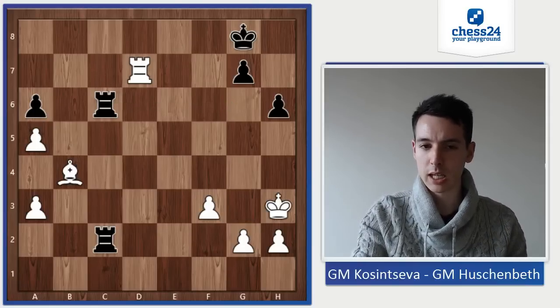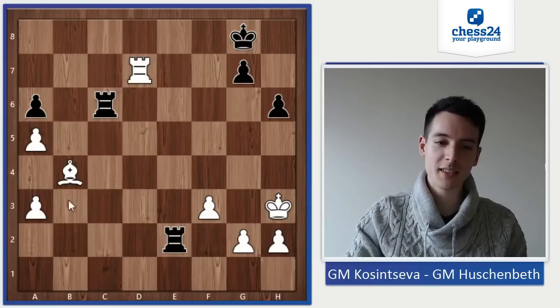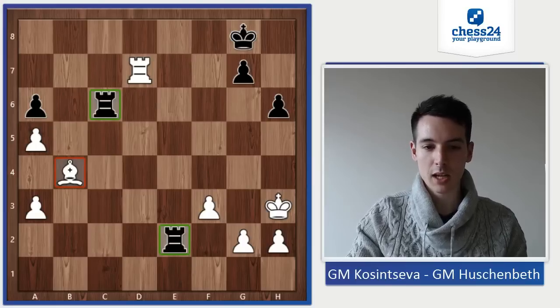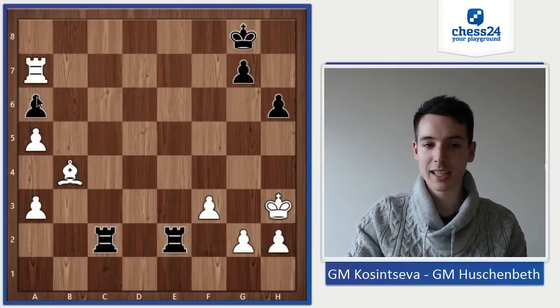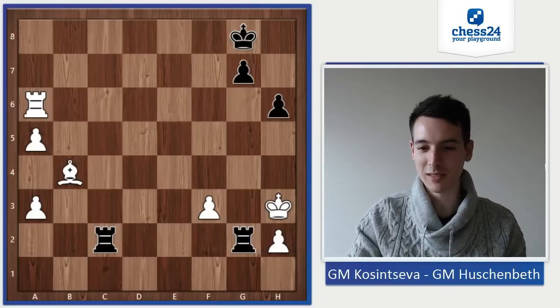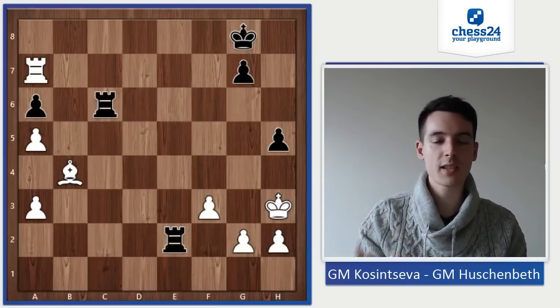Now if Rg6, she can just play g3 or maybe even g4. Simply Re2. I thought it's kind of nice how both rooks are completely dominating the bishop on b4 — it doesn't have any squares. Now I'm threatening to maybe double on the second rank. She played Ra7, having an eye on the pawn. Once again, I didn't want to give up this pawn because who knows what's happening. I played the good move h5, just taking some space away from the king and preventing g4.